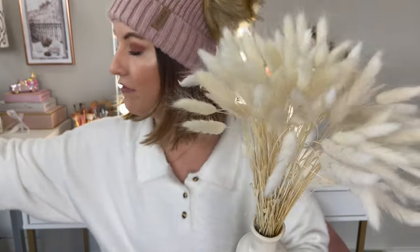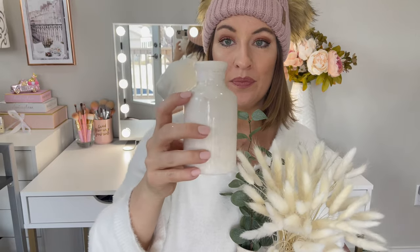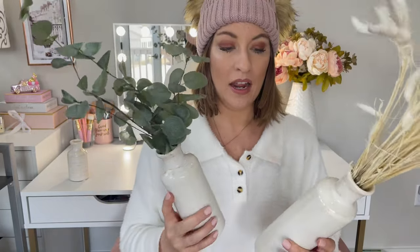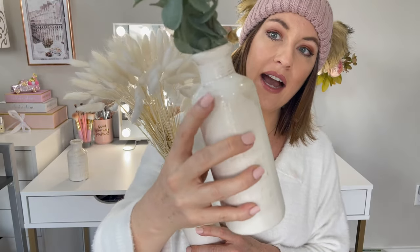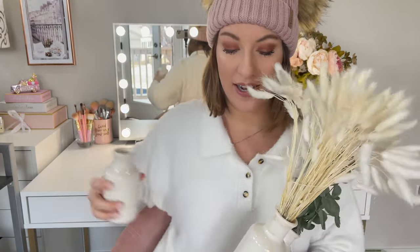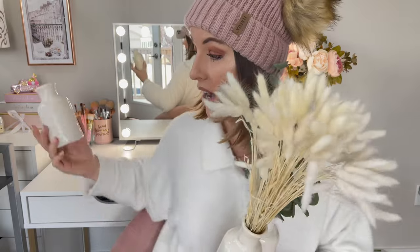Next up is a set of ceramic vases. I actually bought my mom these for Christmas and she loves them. Check the description box below for the price — I believe they're around $30-something. It comes with a small, medium, and large vase. They look very high-end, like they're from West Elm, but they're under $40. I like to decorate in threes, so these together as a table centerpiece would be really cute, or you can use them separately throughout your house.